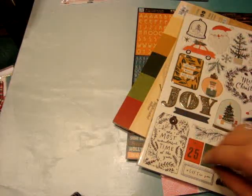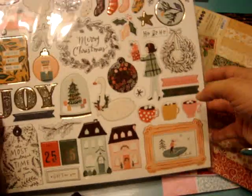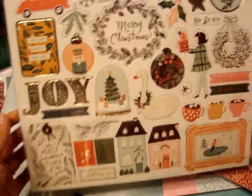Hey guys, it's Jen again. So this is part two of the rest of my stuff from Tuesday Morning, and I will also share some online hauls. So I'm going to jump right in. I did pick up this Merry Days Chipboard Stickers — this was $2.99 — and I thought this was super cute to go with the rest of the Merry Days things I have picked up gradually from Tuesday Morning.